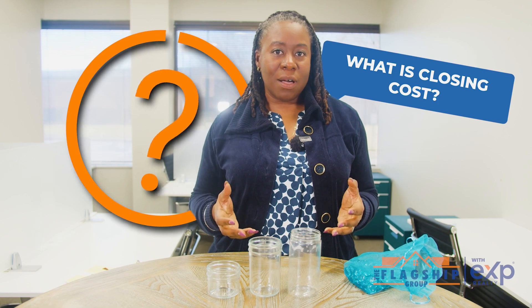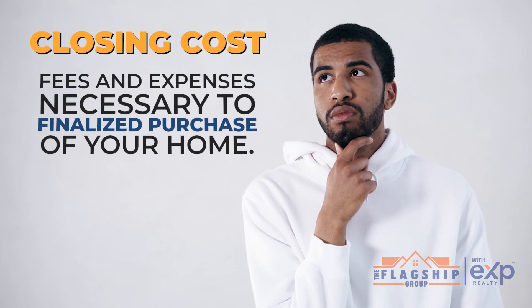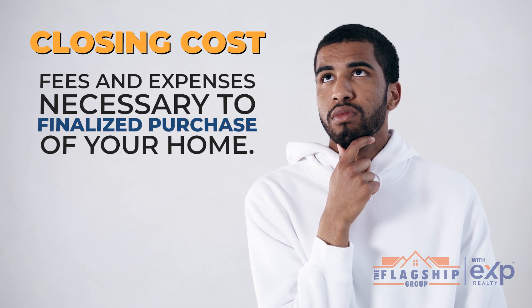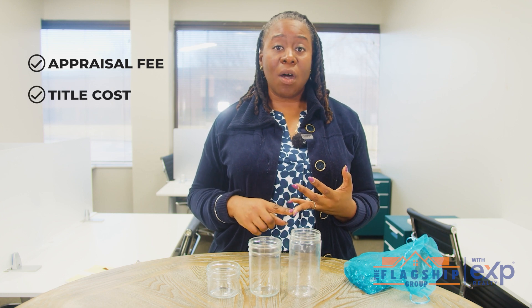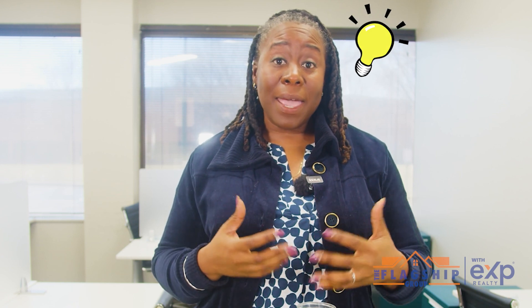What are closing costs? Closing costs are the fees and expenses necessary to finalize the purchase of your home. This includes anything from the appraisal fee to title costs to insurance to loan origination fees. When I first bought my home, I lumped all of these costs together — I didn't know what was the deposit, what was the earnest money, what was the closing costs. And if I had taken a closer look, I would have found out that I could compare and shop for these closing cost fees.